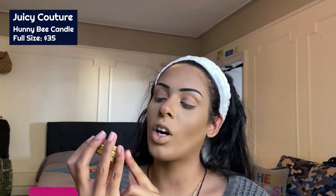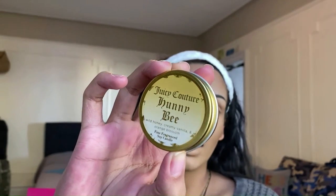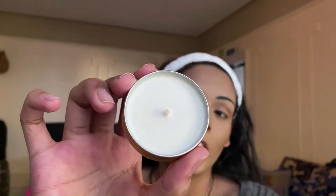Third product out of the bag is the Juicy Couture Honey Bee Wild Honey, Creamy Vanilla and Orange Blossom Fine Fragrance Soy Candle. I am a candle fanatic, so this is why I really love this bag — it's a little bit of self-care for November and who doesn't love that? It smells really good and I can't wait to start using it. I would absolutely buy this because of the scent.